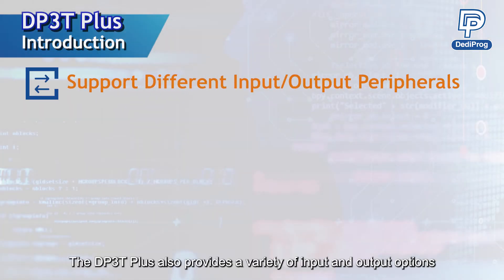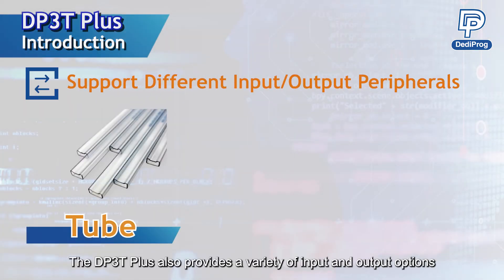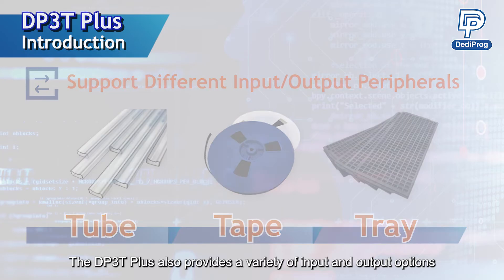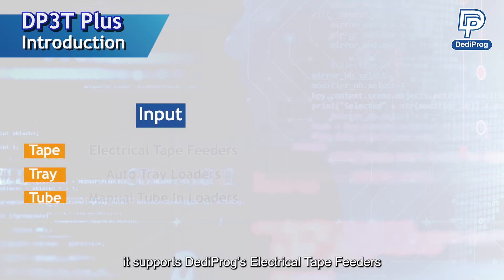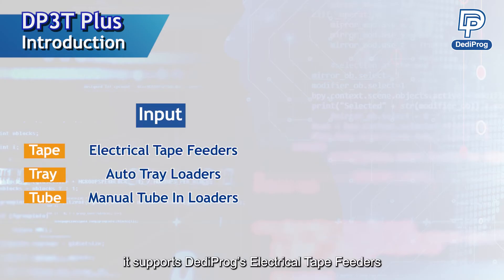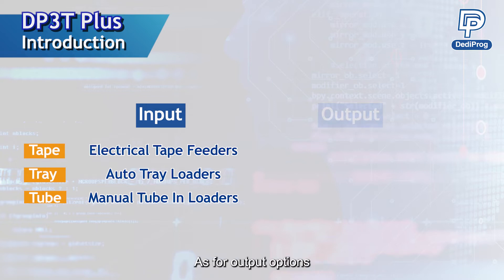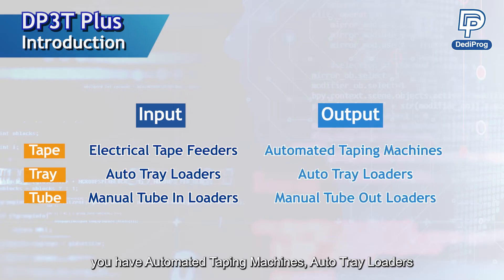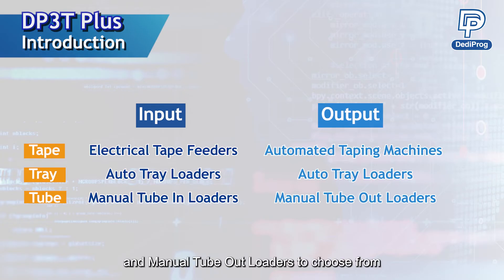The DP3T Plus also provides a variety of input and output options. For input, it supports Dediprog's electrical tape feeders, auto-tray loaders, and manual tube-in loaders. As for output options, you have automated taping machines, auto-tray loaders, and manual tube-out loaders to choose from.